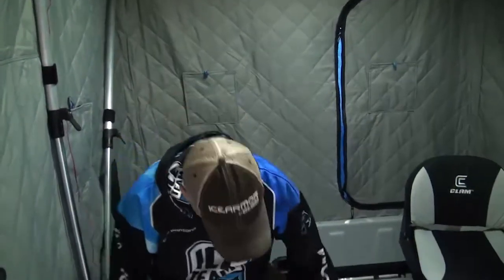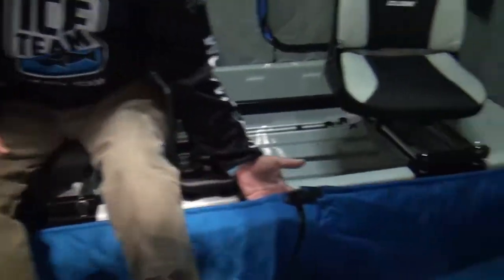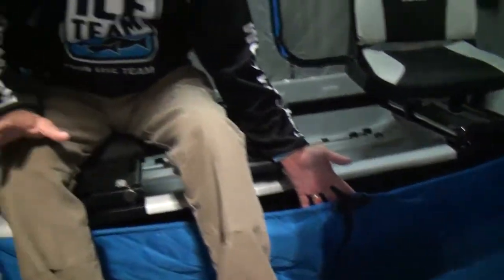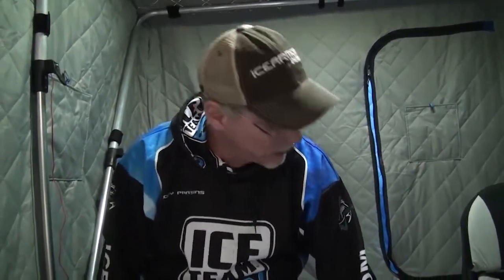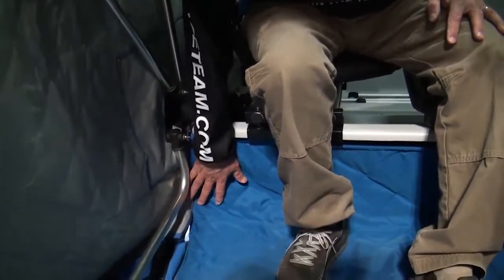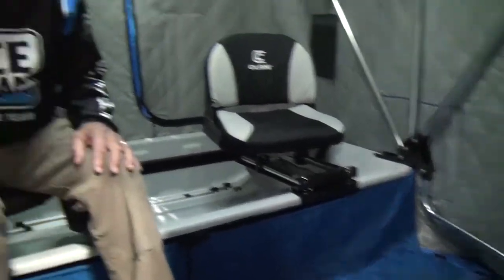One of the things I like about the shack is this wind apron across here. When you're shopping for a shack there's a lot of versions, a lot of price points, a lot of different styles, but I really like this wind skirt. I use it all the time because it closes off the corners and that allows me to keep the shack nice and warm. I don't have wind coming in through those corners blowing out the pilot lights on my heater, and if you ice fish much at all you know that can be a problem on the really windy days.